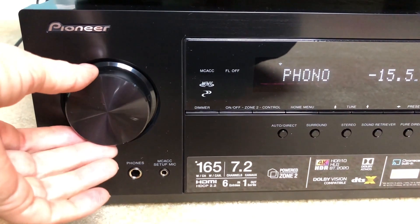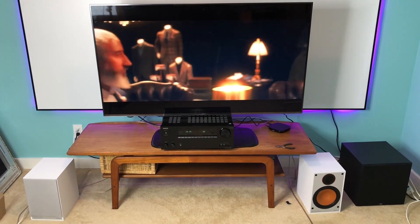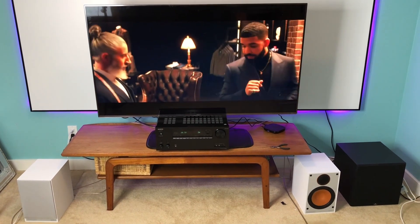Since these brands are both owned by the same corporation, I compared them together. I also tried them out with some Monitor Audio speakers and a subwoofer. You can check out that review here on the channel as well.